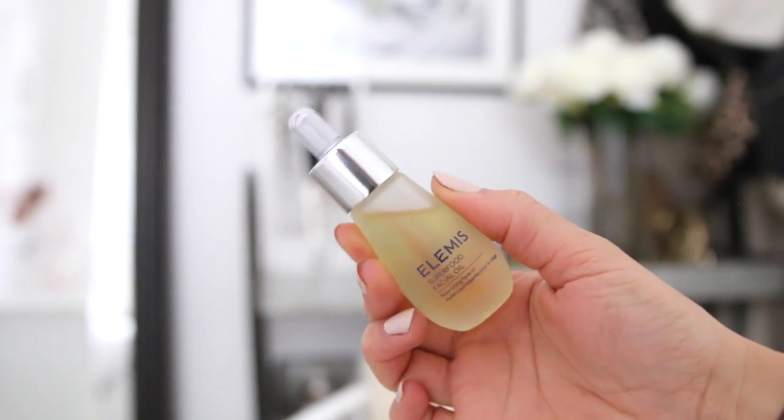Next is a skincare favourite - this is from Elemis. It's called the Superfood Facial Oil and I use it at night. I just put it on at night - it's a very light oil, works into my skin so nicely and really nourishes it. In the morning my skin feels so refreshed, replenished, and kind of bouncier and brighter. It's just such a mixed bag of benefits from one product. You only need two to three drops so it's going to last ages. It says antioxidant and omega rich - I'm really into my face oils and this is definitely a favourite.